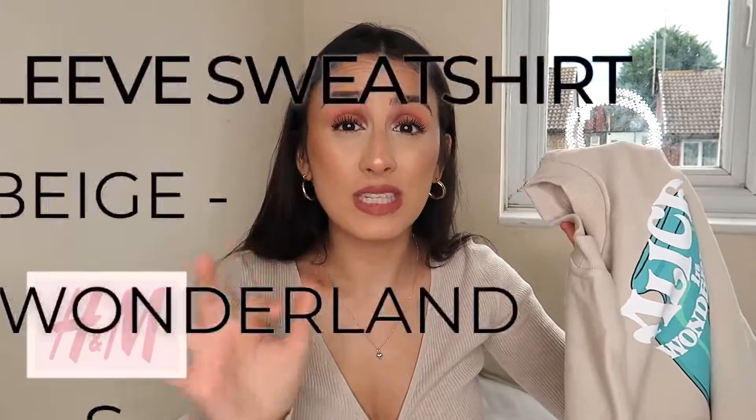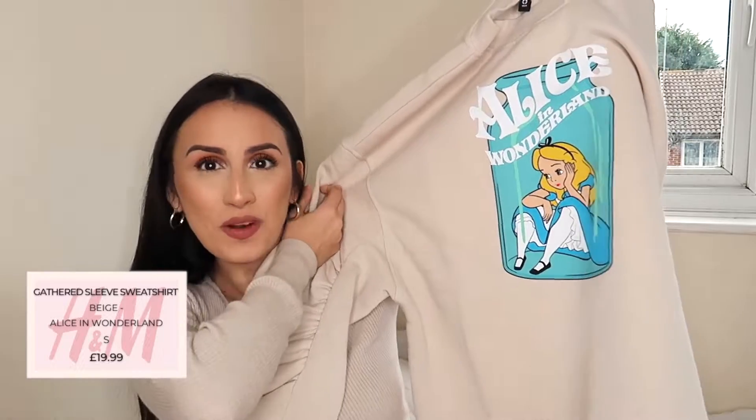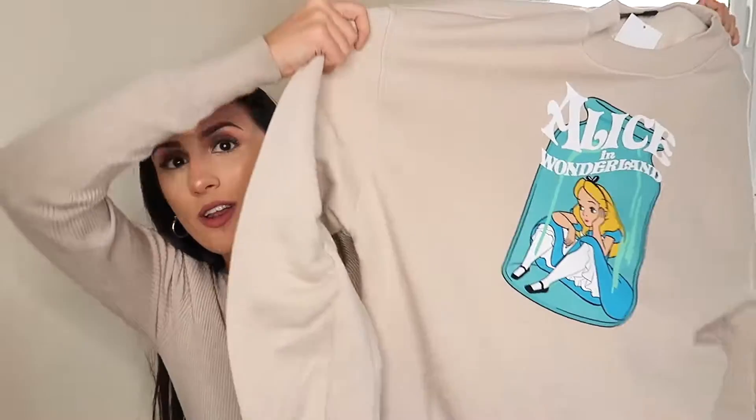The next item I was literally obsessed with is this oversized sweater — it has Alice in Wonderland on it and I thought it was so nice. Look at the colour and look how massive it is. I got it in my normal size, a small. I gauged it based on how it looked on the website — the model was wearing a small and it looked really big and oversized, so I figured it would look oversized on me too, and I'm so happy I did.